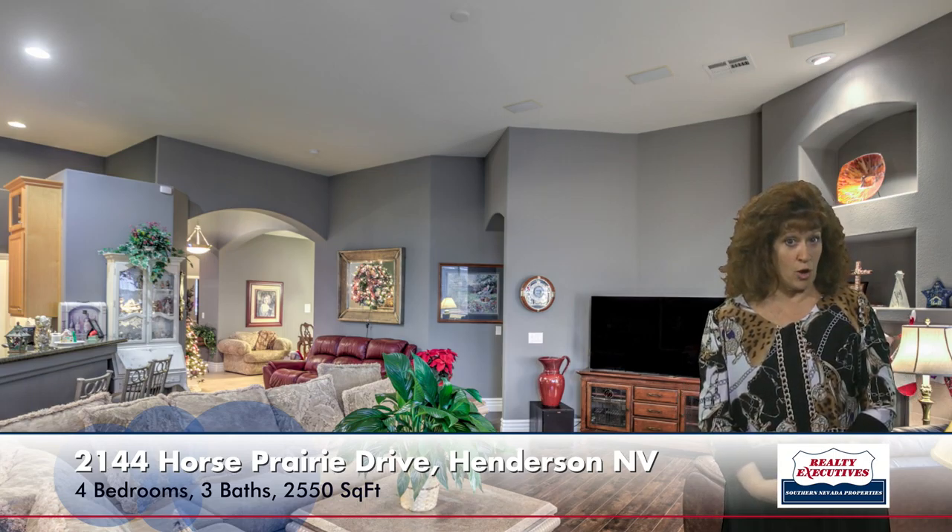As I move in from the foyer, I go into the great room. This is a very large great room — it has a gas fireplace, laminate wood floors, custom two-toned paint, and volume ceilings, which means that they're flat but extra tall. And those are throughout the home.